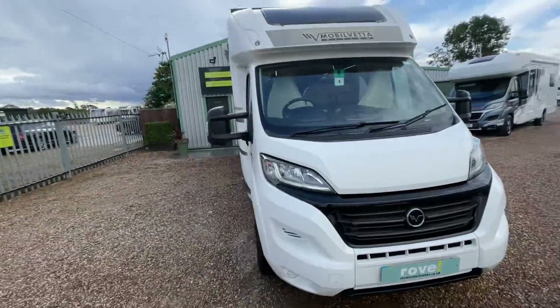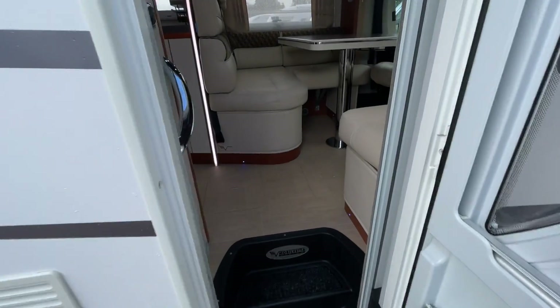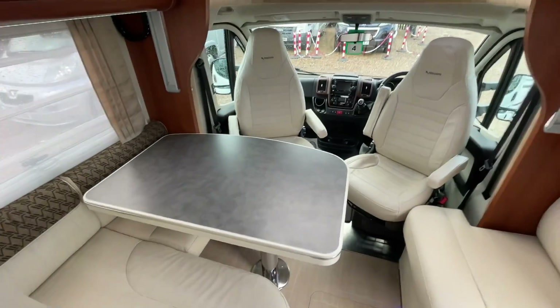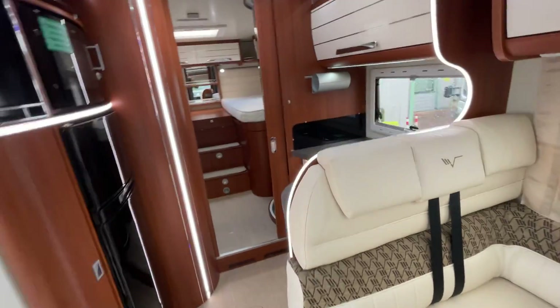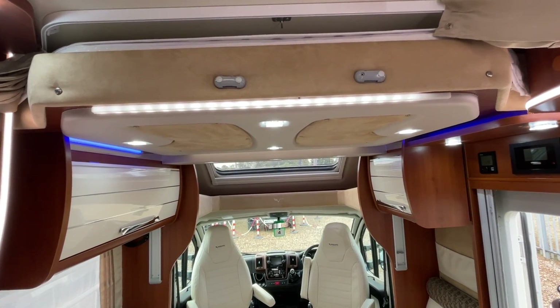Stunning bit of kit, this is — very well cared for. Stepping inside, we're straight into a large front diner and lounge area with beautiful leather seats. You can comfortably seat up to about six people here, whether that's dining, having a few drinks, or relaxing. There's a TV point up there with an aerial, and above us there is a large double drop-down bed — so two additional berths without taking up any floor space, neatly tucked away.